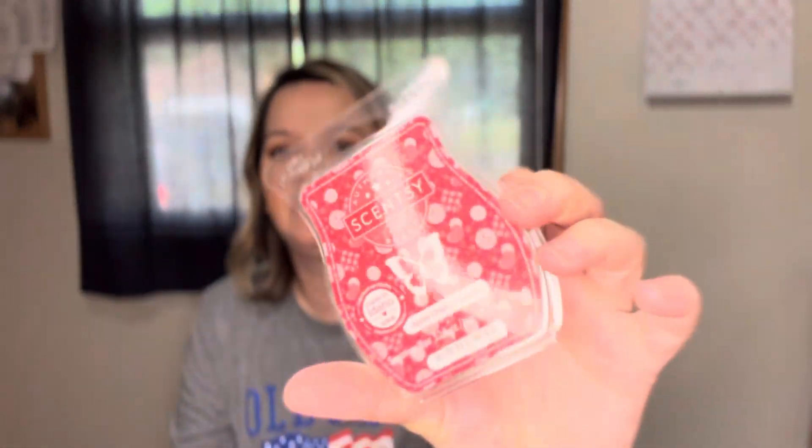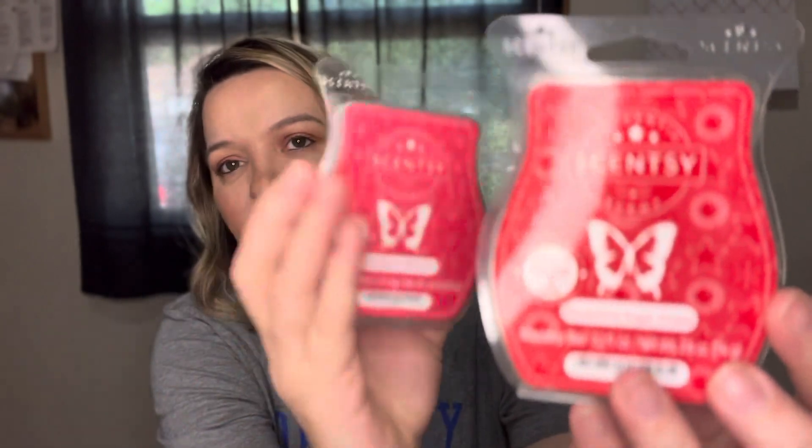I also have Apple Cherry Strudel from Scentsy. I don't really care for this one — I get the apple and maybe a slight cinnamon note. This will be a one-and-done for me. Comparing all three Scentsy waxes: I like Maraschino Sugar Cookie the best, Red White and Berry Pie second, and Apple Cherry Strudel last.